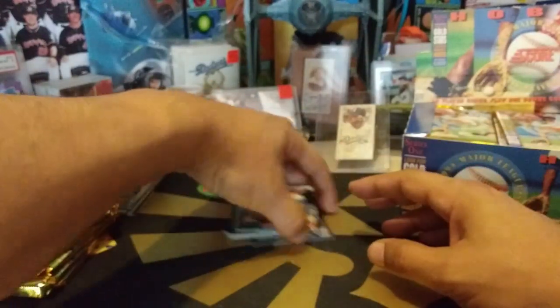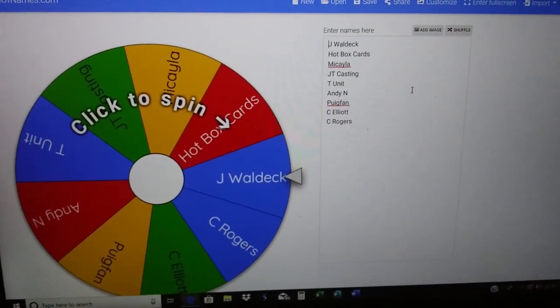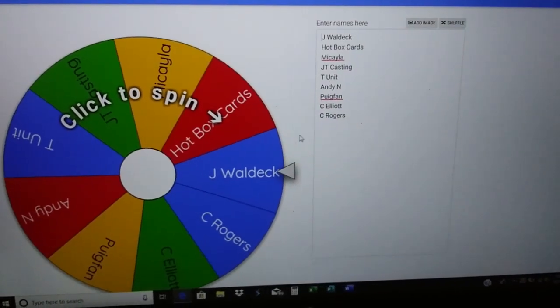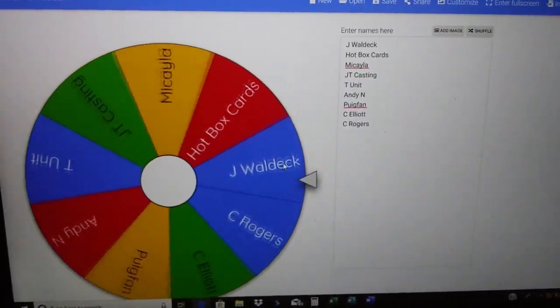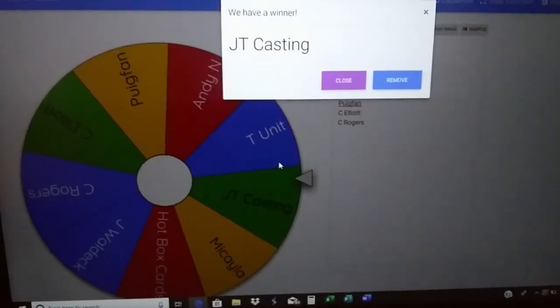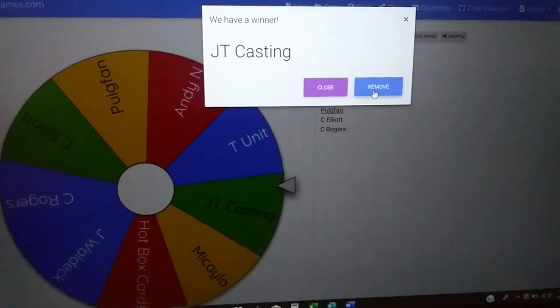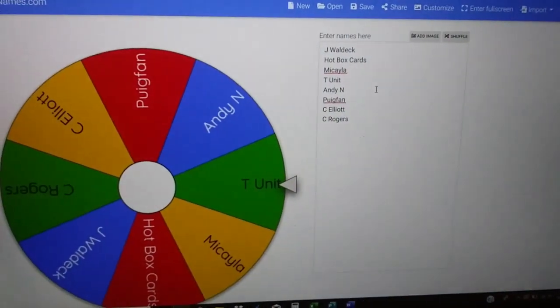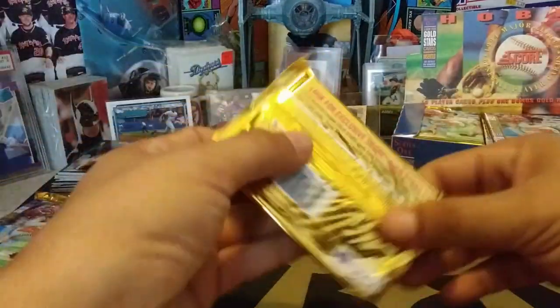We're going to do our first elimination for the Wheel of Names. Good luck, everyone. Don't forget — top three are the ones that are going to get their choice of cards. First place will get the first three cards of their choosing. J.T. Casting is our first elimination. J.T. Casting, thank you for watching us on Sunday — you are the first one eliminated. Every couple packs, we'll eliminate a name.